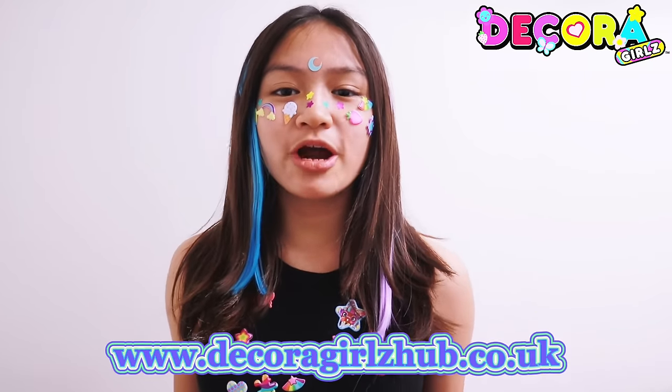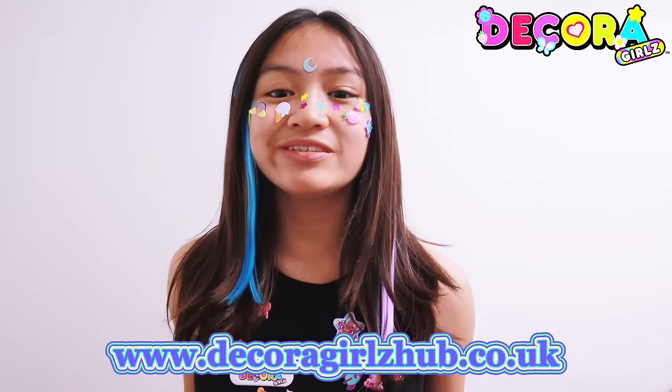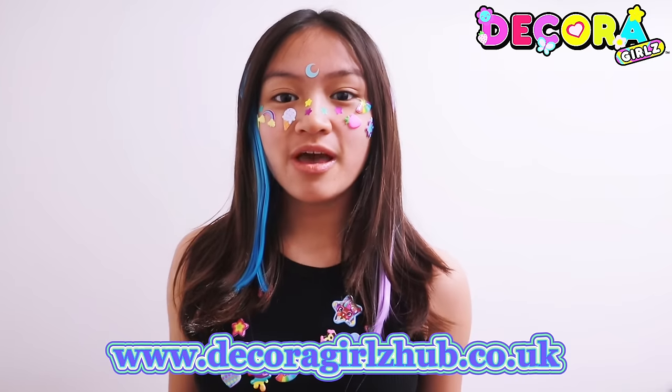Head on over to the Decoro Girls Hub for your chance to win amazing Decoro Girls prizes, plus a special invitation to the Decoro Girls event in June. The link is down below.